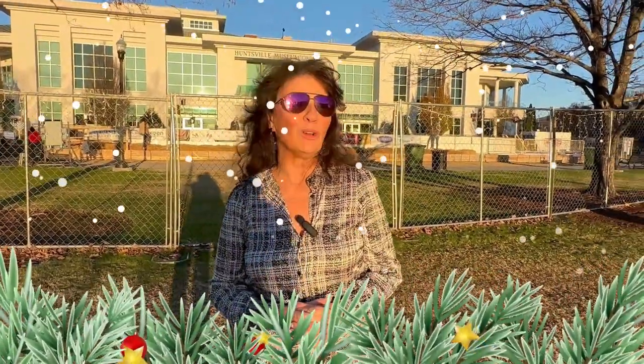In the background, you see the Huntsville Museum of Art. So if you're into that, you know where to come here in Huntsville. They also have a temporary skating rink put up. So if you like ice skating, this is the place to be. I'm going to send the drone up so you can get a better look at the people that are ice skating today.